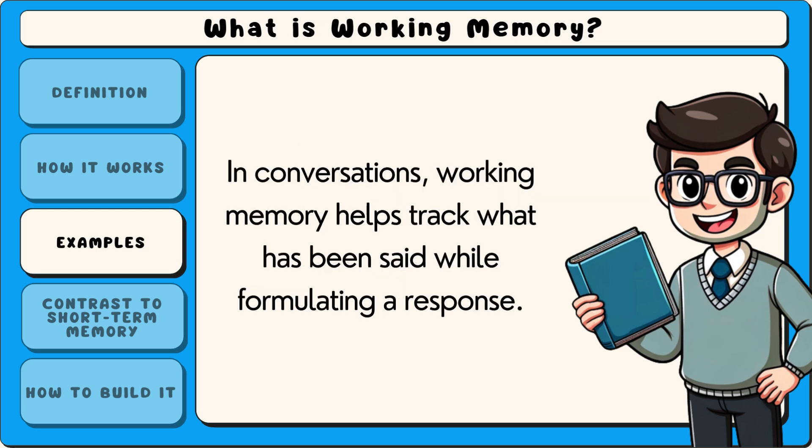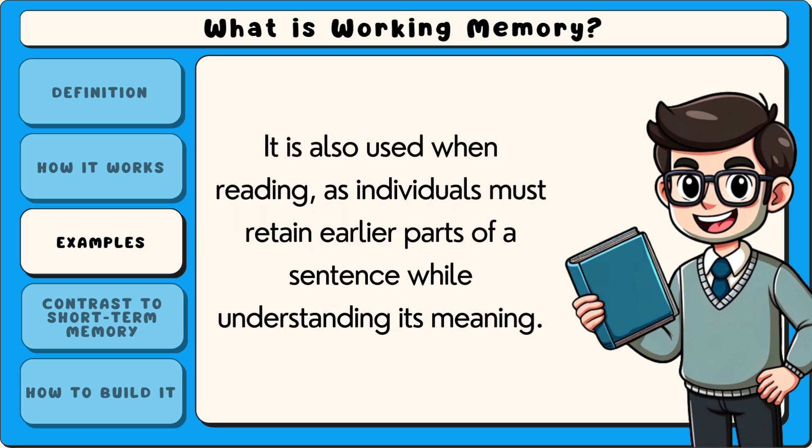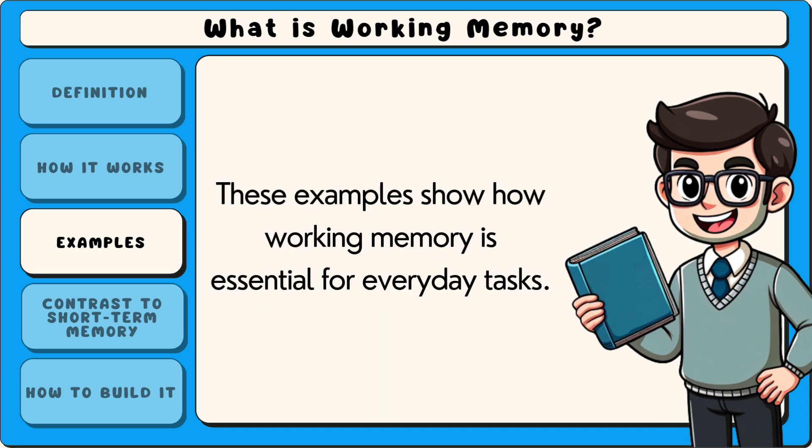In conversations, working memory helps track what has been said while formulating a response. It is also used when reading, as individuals must retain earlier parts of a sentence while understanding its meaning. These examples show how working memory is essential for everyday tasks.